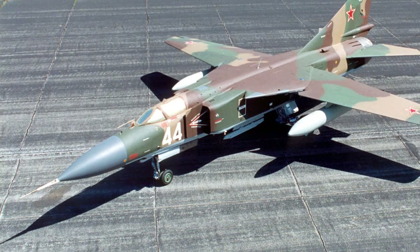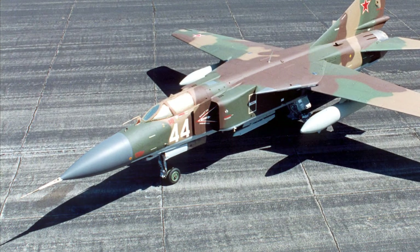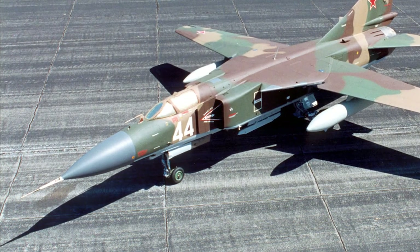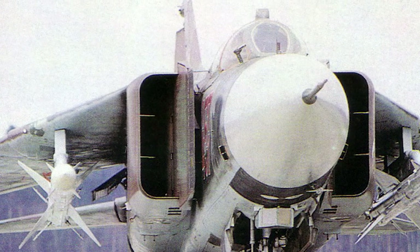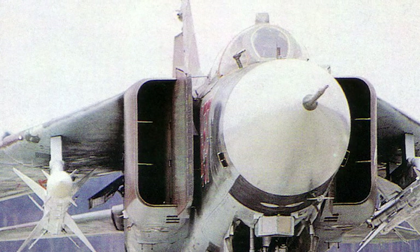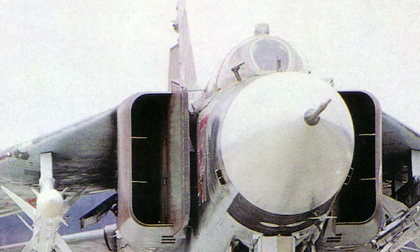Six more flight prototypes and two static test prototypes were developed for further testing. All the prototypes used the Tumansky R-27-300 turbojet engine. Production of the MiG-23 was started in December 1967, and the first production MiG-23 made its maiden flight May 21, 1969.